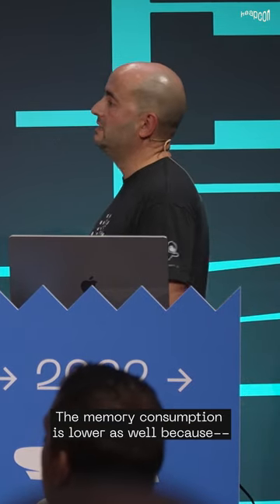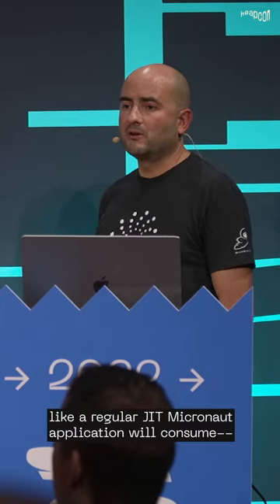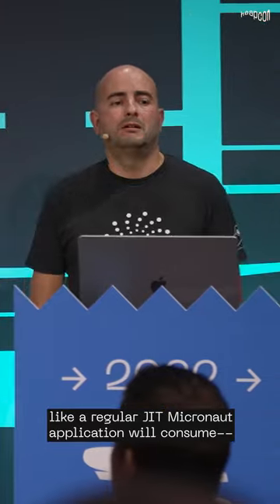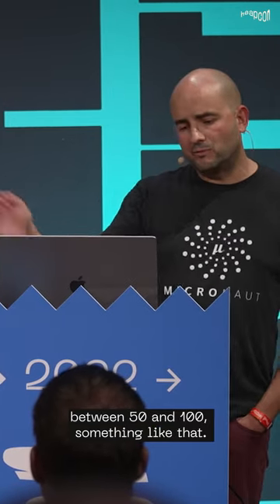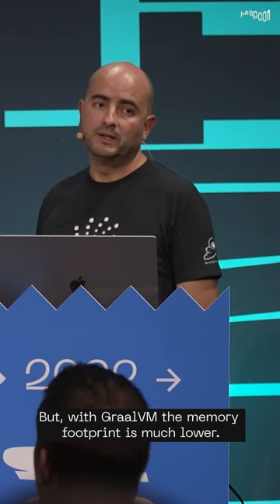The memory consumption is lower as well, because a regular JIT Micronaut application will consume probably around 50 to 100 megabytes of heap when it's starting. But with GraalVM, the memory footprint is much lower.